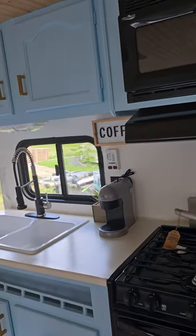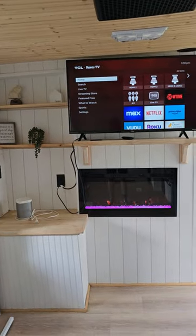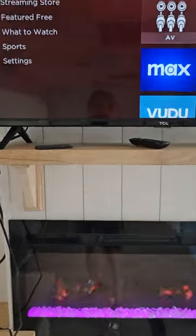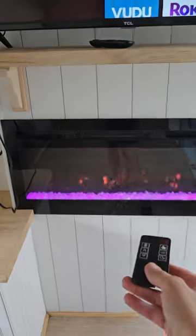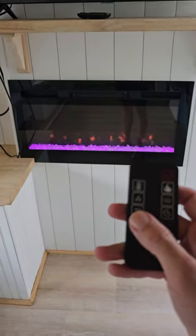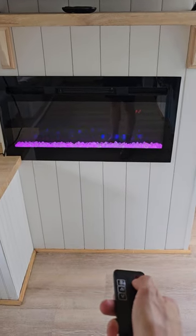Turning back around so you can see the living area — we're including the TV with its remote control. There's also a really nice fireplace with a remote control. It actually radiates heat, so it's like a real fireplace, and you can change the colors.